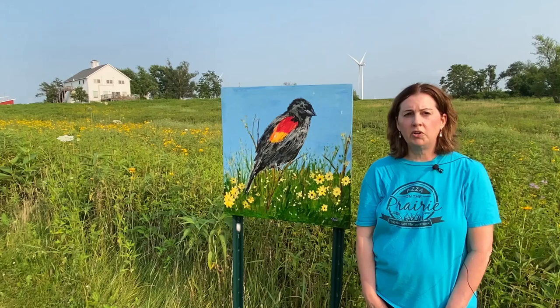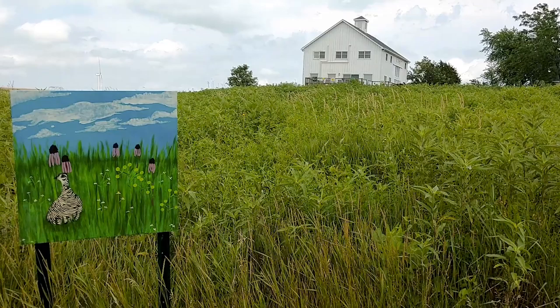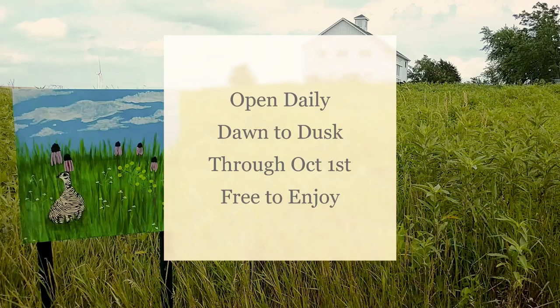Thank you, Eleanor. The prairie art exhibit is on display through October 1st, dawn to dusk every day. Sponsored by the Nock Family Charitable Fund, this exhibit is free of charge with paintings of animals, insects, birds, and reptiles. It's a terrific outing for everyone in the family. Come by soon and see it.